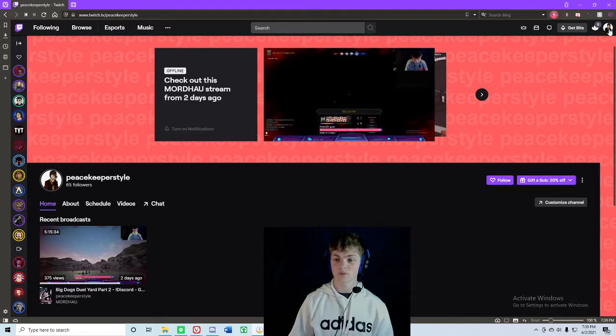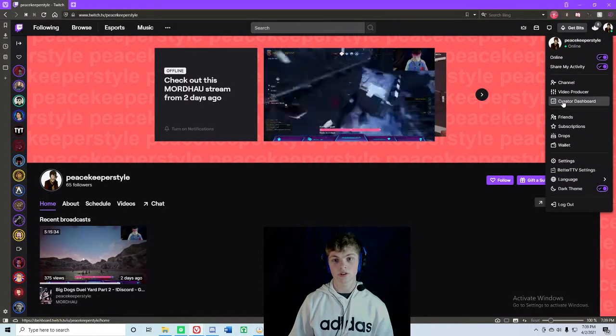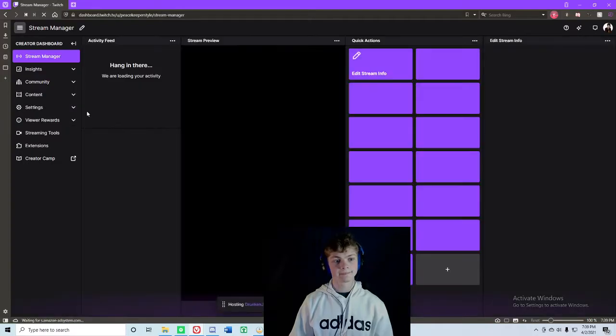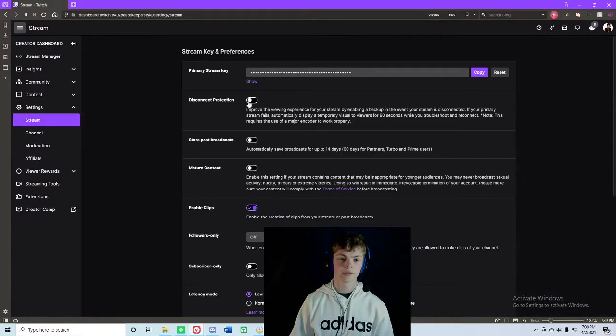So let's go up to your right hand corner of your screen. Click on your profile and go to your creator dashboard. Go to settings, then stream, and then you're going to click on store past broadcasts.